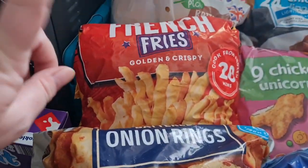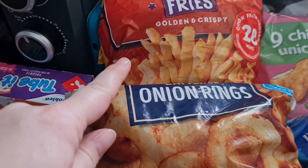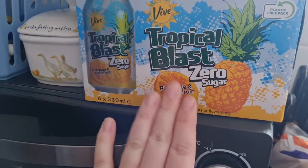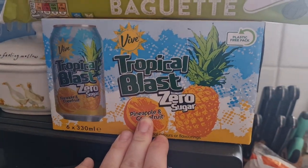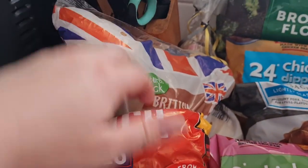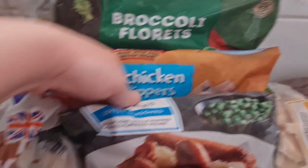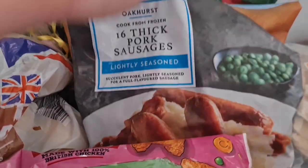Onion rings. French fries — both well needed, we've got like three of those left and a quarter of a pack of the other. Some tropical Lilt and a garlic baguette — I have one in the freezer already but I thought I'd grab another one. Some baking spuds right in the back there. Broccoli florets — I ran out of those last night. Chicken dippers. Thick pork sausages, they are lush.